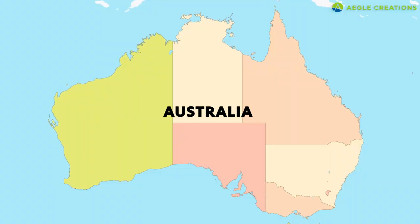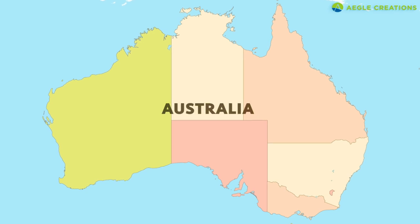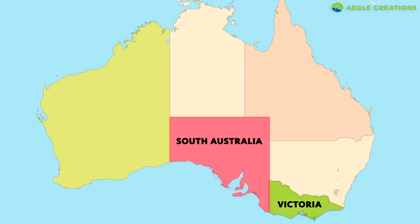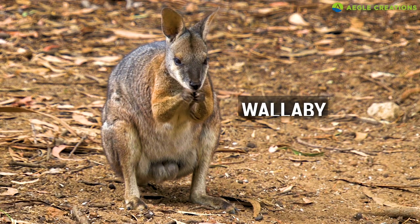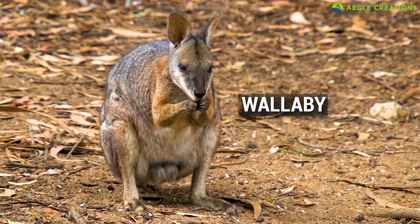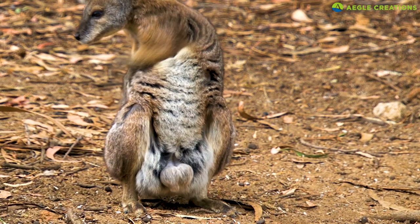Apart from the Tasmanian tiger, there's another fascinating animal that went extinct from down under. This animal inhabited parts of South Australia and Victoria. Meet the wallaby. These animals belong to the kangaroo clan and are found primarily in Australia. There are several wallaby species.